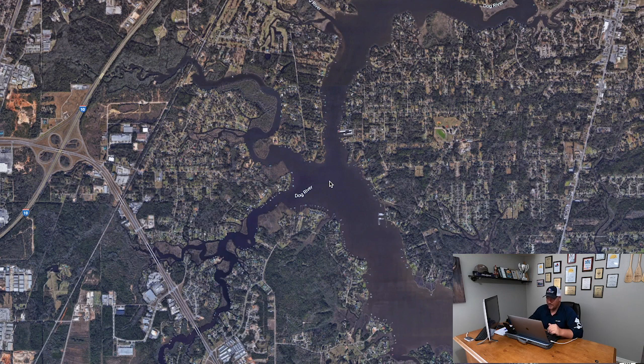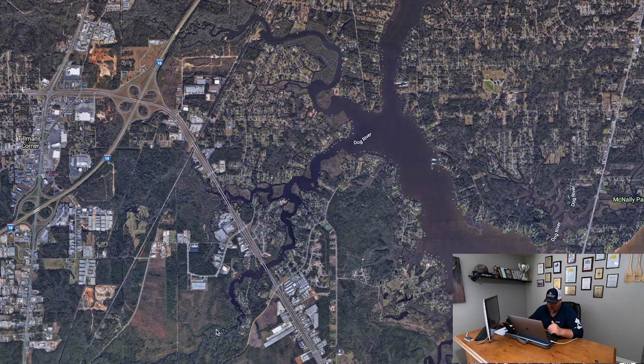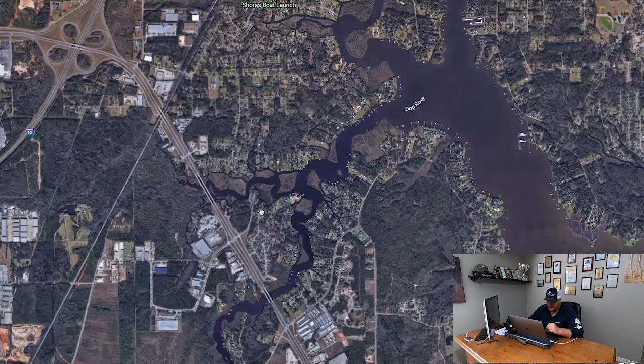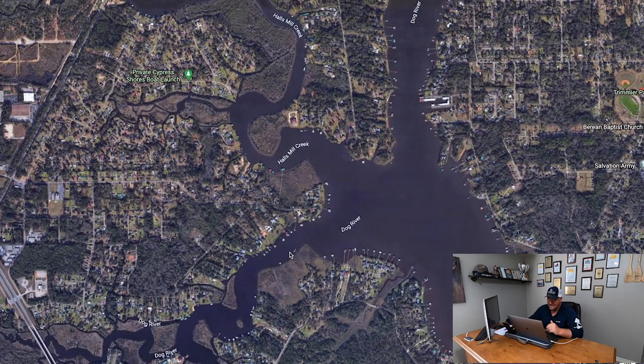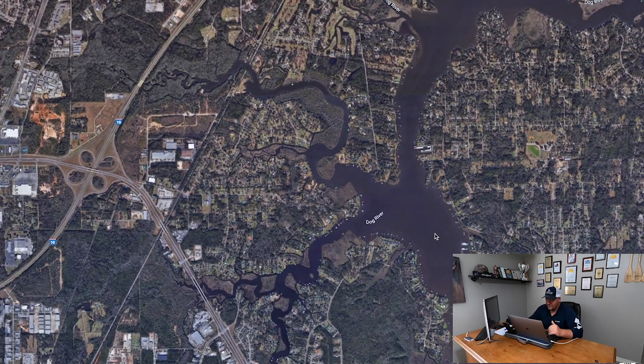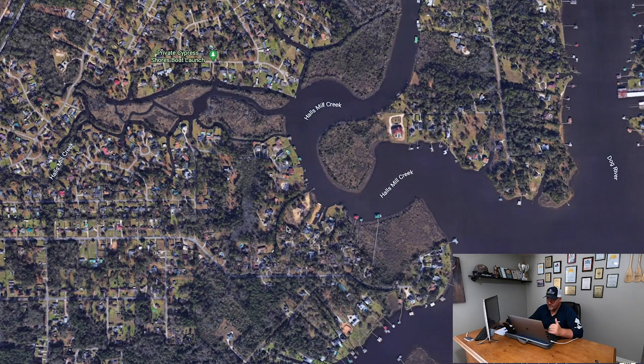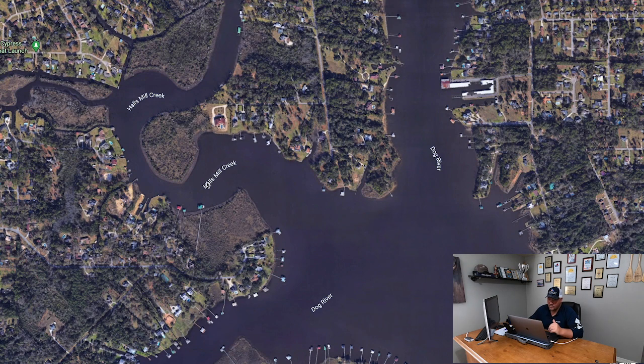Trout are a species that really can't stand to be uncomfortable — they're always searching for that perfect temperature. They go into these creeks looking for warmth. Not only do these creeks have mud bottom, but they're lined with springs that dump out into them. Spring water comes out at a steady temperature, typically around 65 to 70 degrees. So on very cold winter days when main river water is in the 50s, those trout push up into these creeks looking for that warmer spring water.